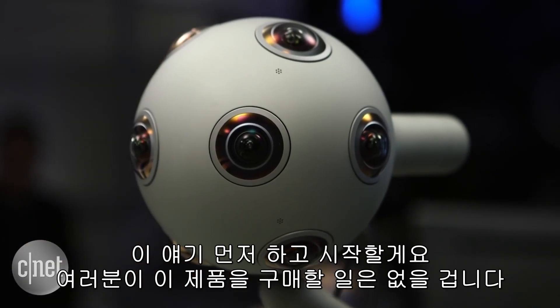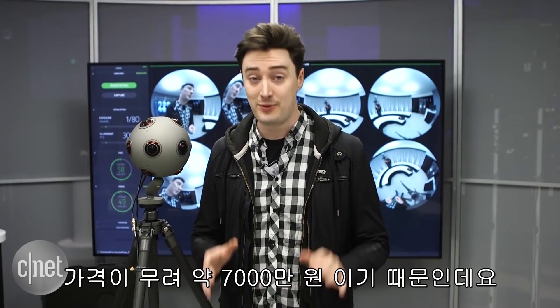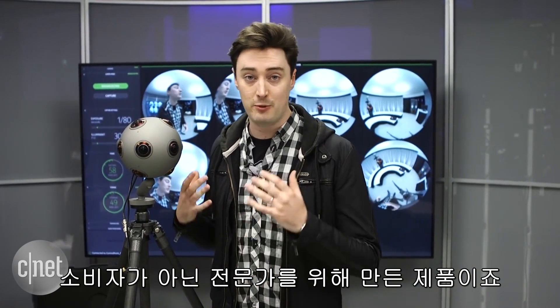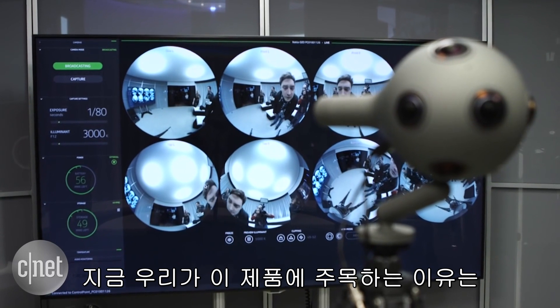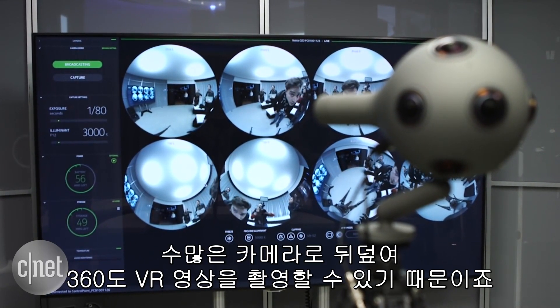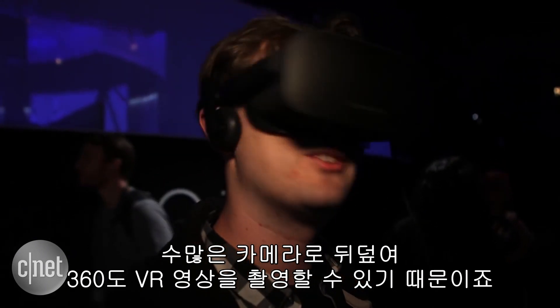Now, you're not going to buy this camera, and the reason is that it costs $60,000. It's not really for consumers — it's for professional video makers. The reason it's of interest is because it's covered in cameras, so it can shoot 360 video of the kind that works with VR headsets.